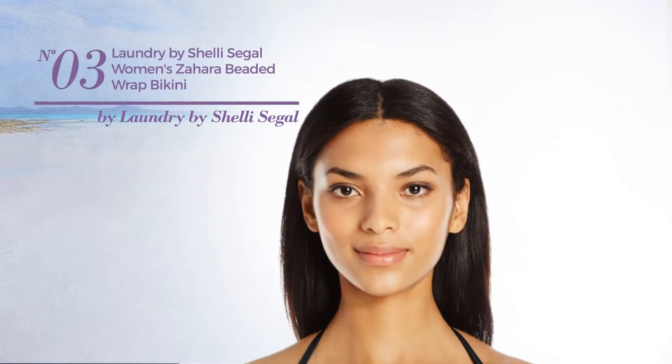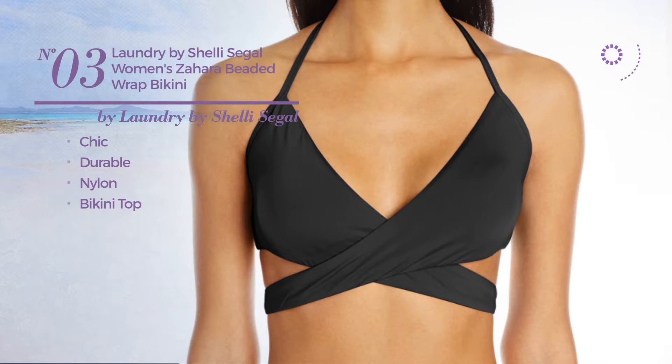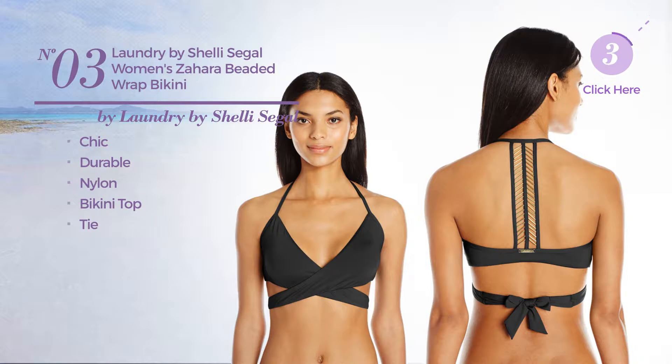Number 3. Featuring a chic look, produced with durable nylon. This bikini includes bikini top and tie. Available in 2 more colors.